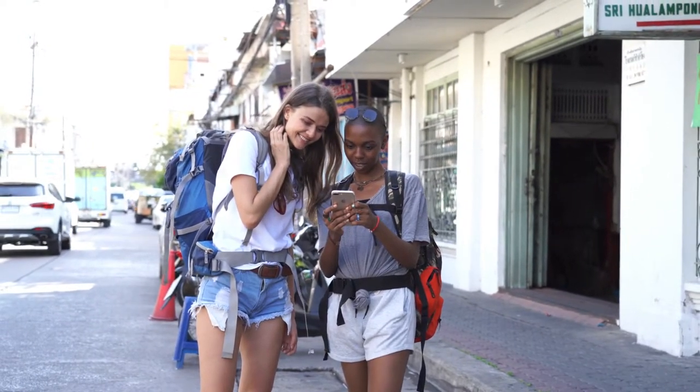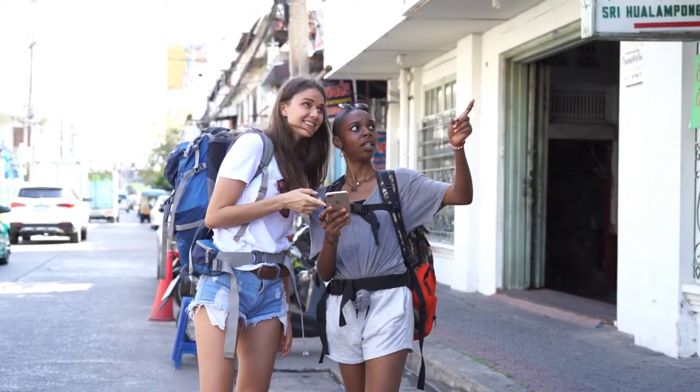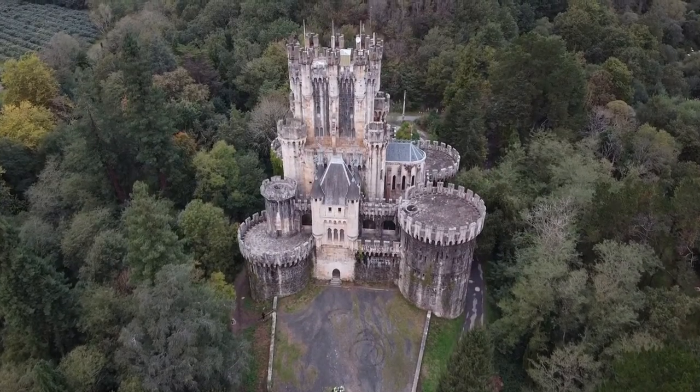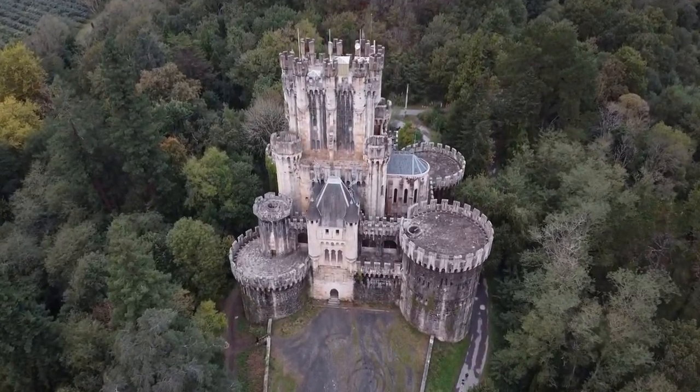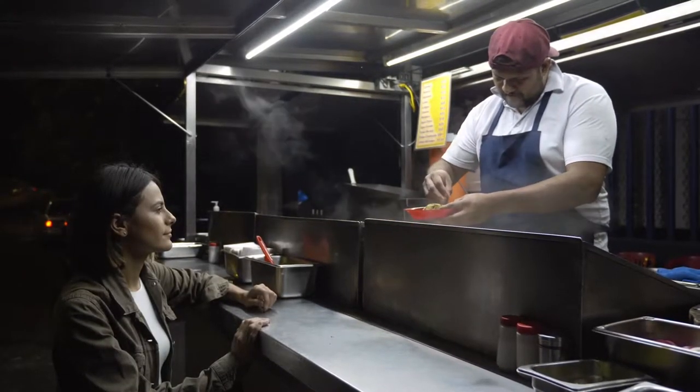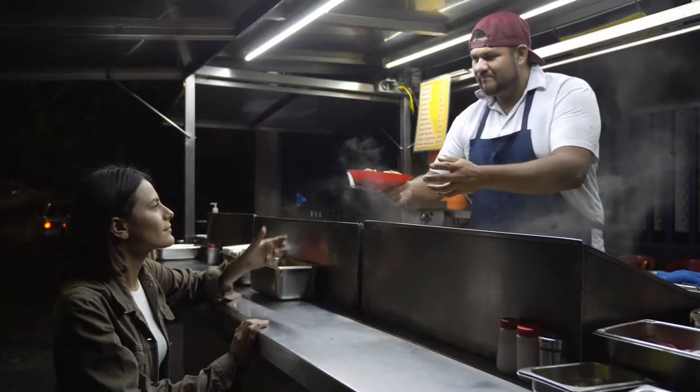When you are traveling through Europe, visiting amazing Roman structures, mighty castles and some of the most beautiful or unusual places, you also do not want to miss delicious European street food. In today's video, we are going to cover the top 5 best street foods in Europe.